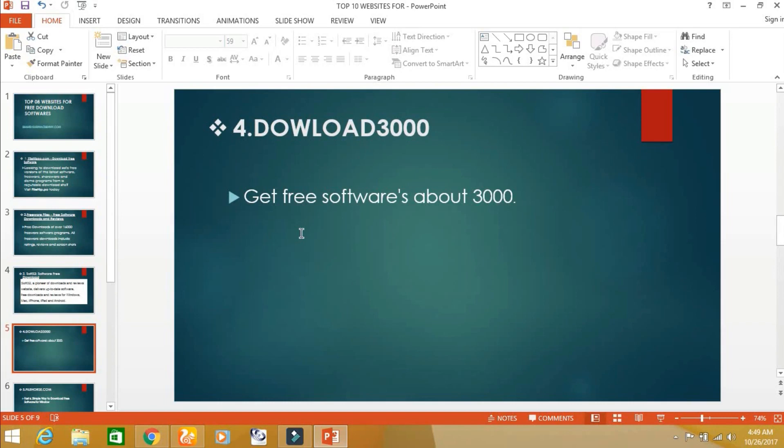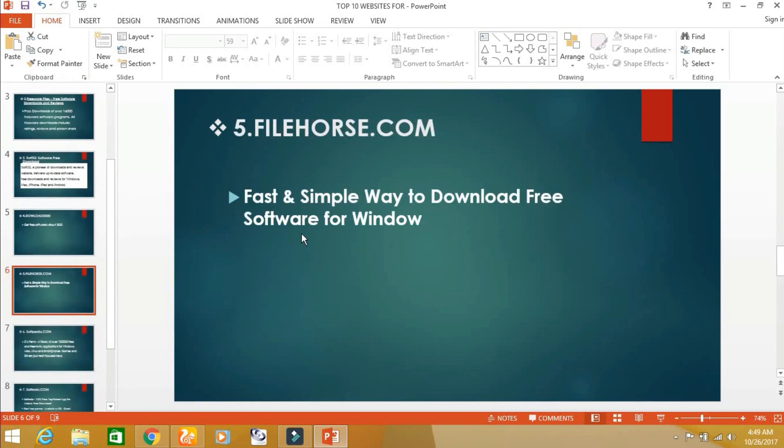The fourth website is download3000.com. From this website, you can download different versions of free softwares. The fifth website is filehapu.com.